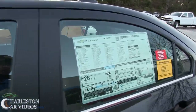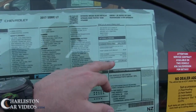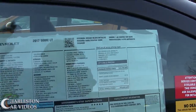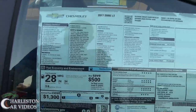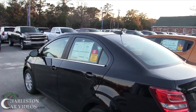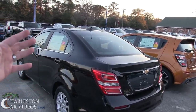Let's look at the window sticker for a minute. It's a 2017 Sonic LT. The total MSRP is $19,085 on this LT model. If you're going to get a Sonic, get the LT — it's going to have some nice little features, 1.8-liter engine, good fuel economy. Now what Marchant Chevy does is a little different: they sell them $98 over factory invoice, and if there's any incentive money, you get that as well, so it'll be a lot less than what you just saw.